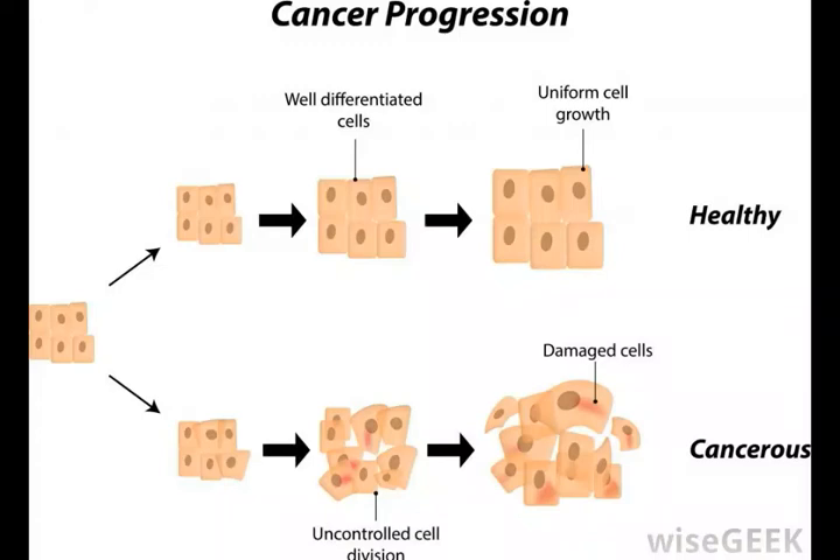When food is digested, it passes from the stomach to the small intestine, then into the large intestine. Along the way, various acids and other substances interact with the food to break it down and make it possible for the body to absorb the nutrients it provides.